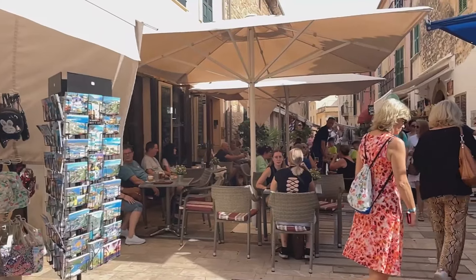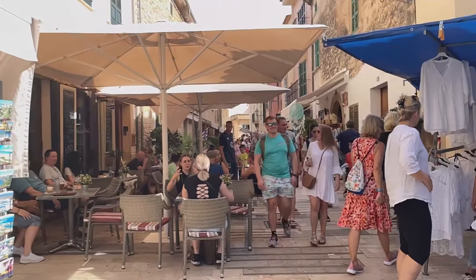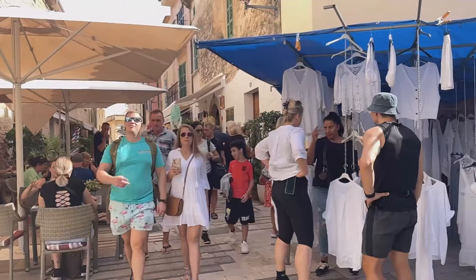I hope you've enjoyed this little video looking around Alcudia Old Town market. I'll see you next time.